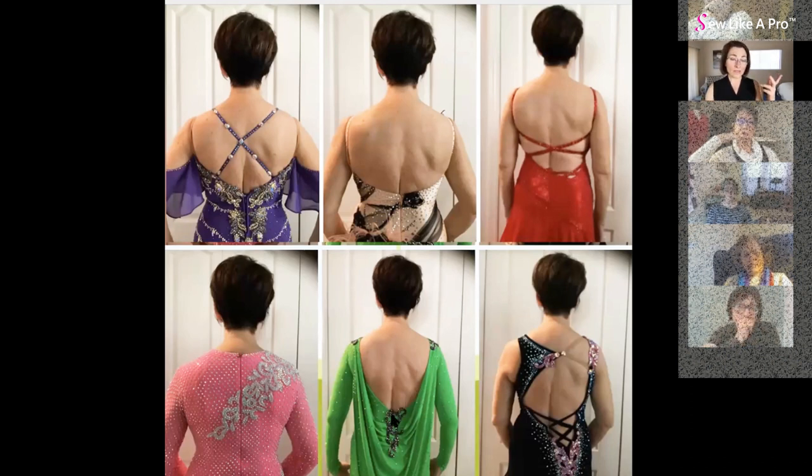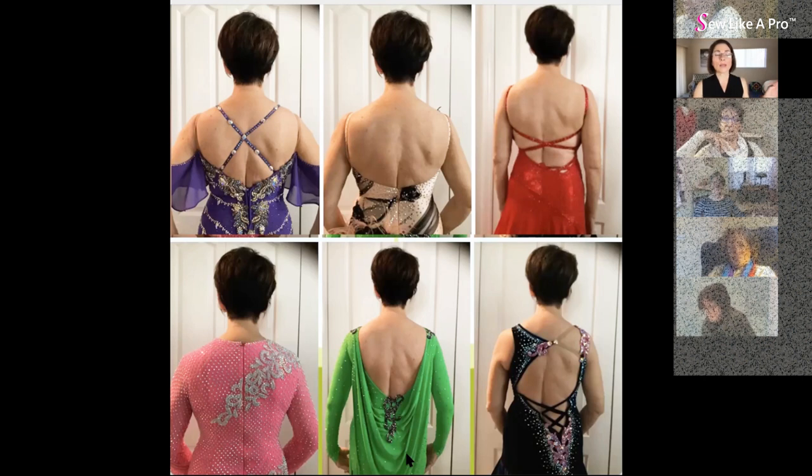My least favorite dress on this particular figure is this large drape across the back — it completely camouflages her tiny waist; you can't see it at all. Whatever the front looks like, the back does not do her figure justice. Any questions on all that before I go to share her front neckline?